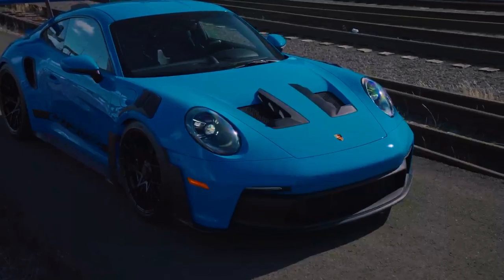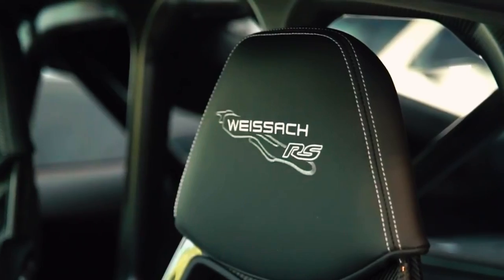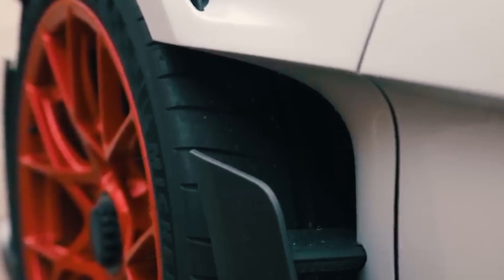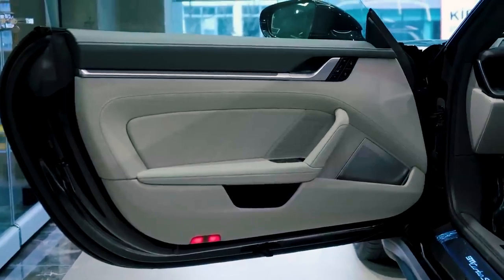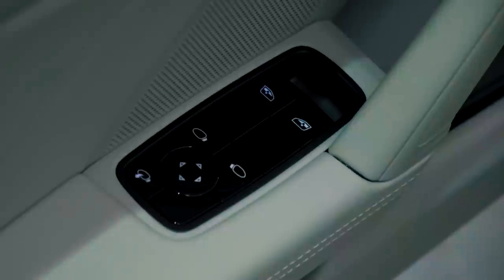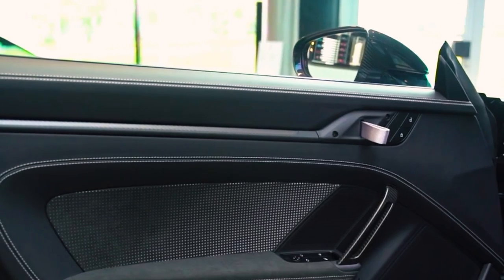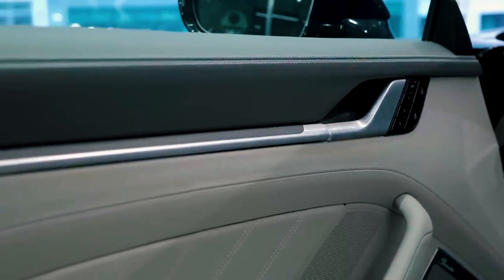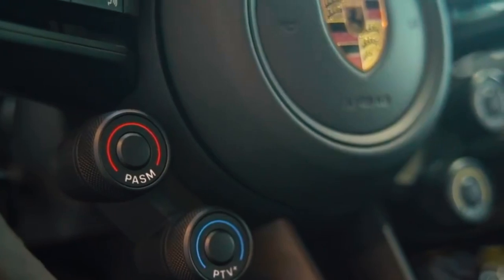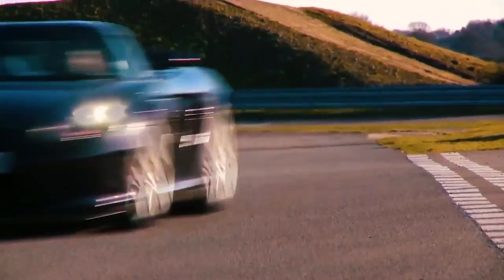With its astronomical price tag and limited availability, the Velos is destined to become a coveted collector's item, an emblem of automotive excellence and exclusivity. In conclusion, the Porsche Velos is a groundbreaking supercar that captures the imagination and captivates the senses. From its striking design to its awe-inspiring performance, luxurious interior, advanced technology, and commitment to sustainability, the Velos represents the pinnacle of automotive achievement. Under the leadership of CEO Oliver Bloom, Porsche continues to redefine what is possible in the world of automobiles, and the Velos stands as a shining example of their unwavering dedication to innovation, craftsmanship, and delivering driving experiences that transcend expectations.